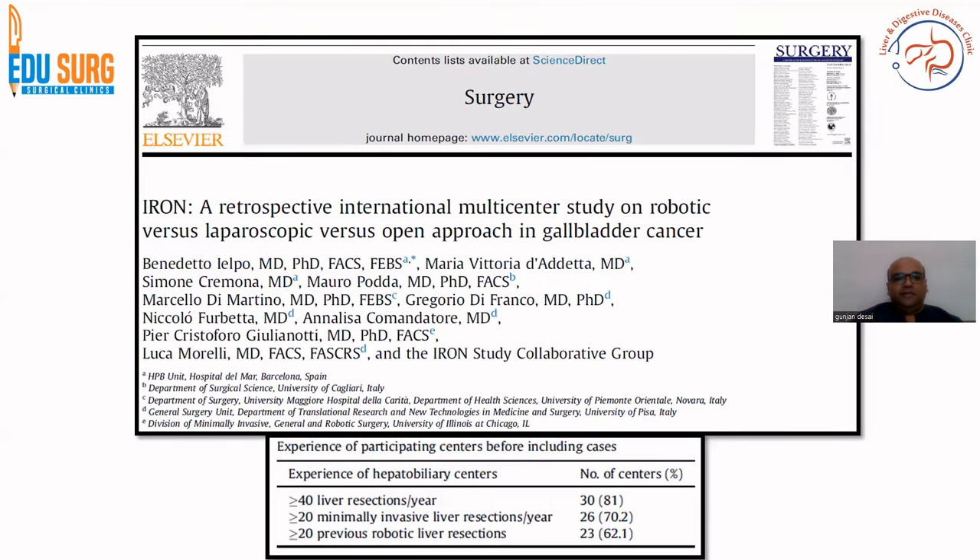The study is the IRON study. It is a retrospective international multi-center study on robotic versus laparoscopy — that is one arm — and robotic versus open approach — that is the other arm — in gallbladder cancer. They have included high volume centers, specifically centers with more than 40 liver resections per year, or nearly more than 20 minimally invasive and more than 20 robotic liver resections, before including them in the study. This is a retrospective, observational, international multi-center study, and the approaches compared are robotic, laparoscopic, and open.